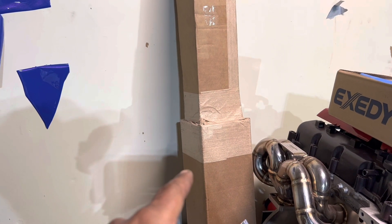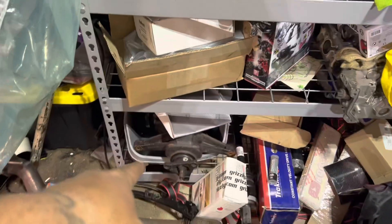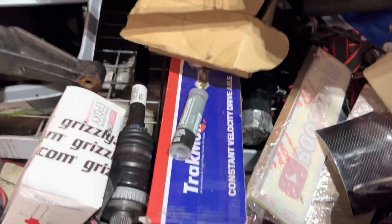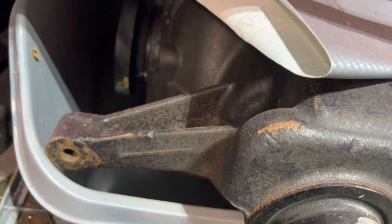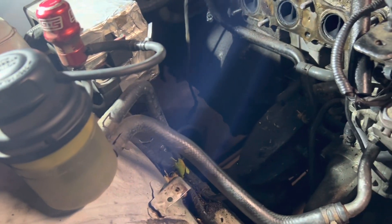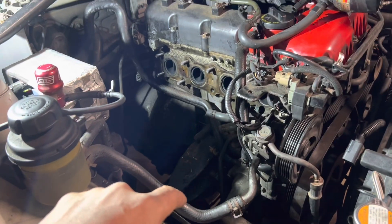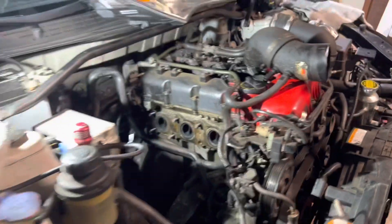We still have the aluminum driveshaft in the box — that's going in. I also have to put the stock cat in for emissions. We've got the CAS limited slip differential going in. I ended up buying BK2 axles for this. I also need to clean everything up since the oil pan was leaking, so I'll put new gasket maker on it while the car's up. And I've got to do the brakes.